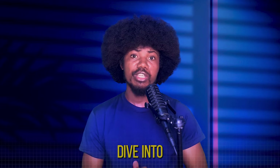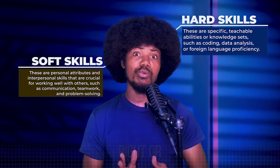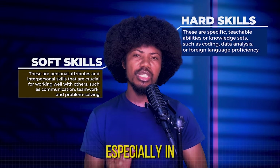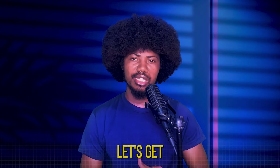Before I dive into today's tech skill, let me ask you this: what are your thoughts on a person having multiple hard or soft skills? Is it right or wrong to develop multiple skills, especially in a country where having just one job might not be enough to cover all your bills? Drop your answers in the comment section below. Let's get started.